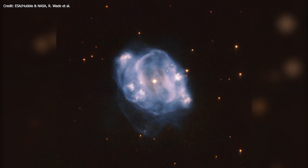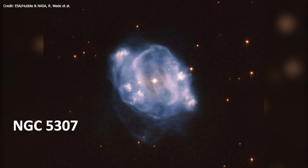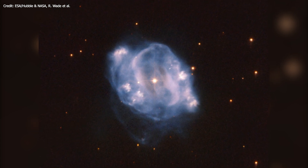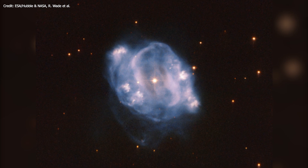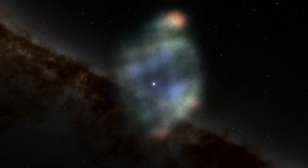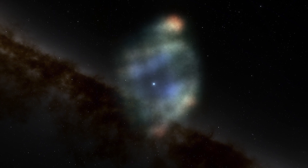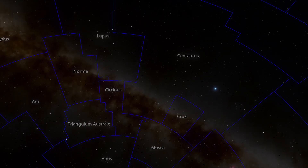The Hubble Space Telescope has captured a beautiful view of NGC 5307, a planetary nebula in its final stages of life. NGC 5307 lies about 10,000 light years from Earth in the constellation of Centaurus.